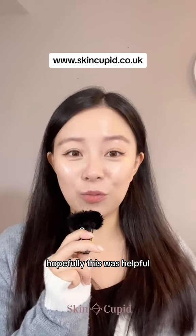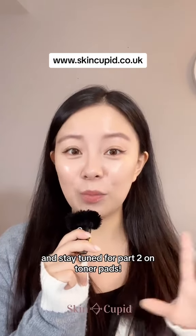You can get all of these toners at SkinCupid. Hopefully this was helpful, and stay tuned for part two on toner pads.